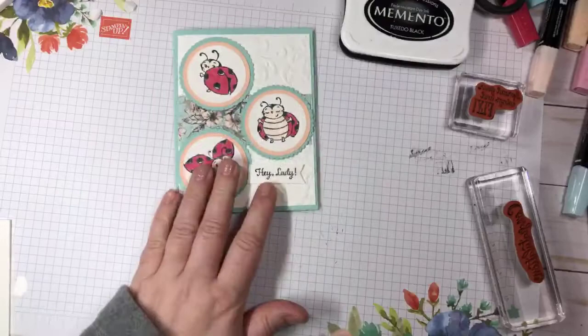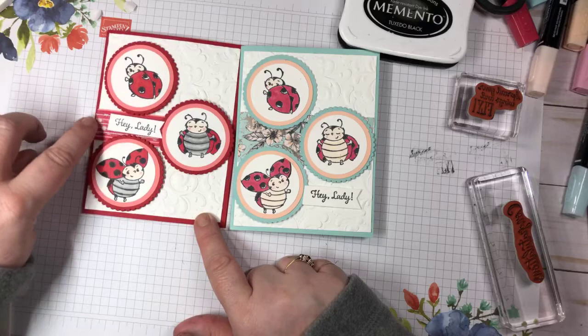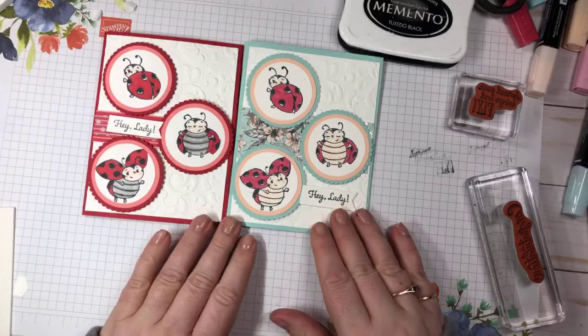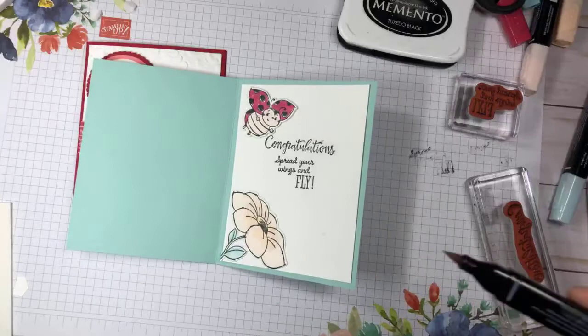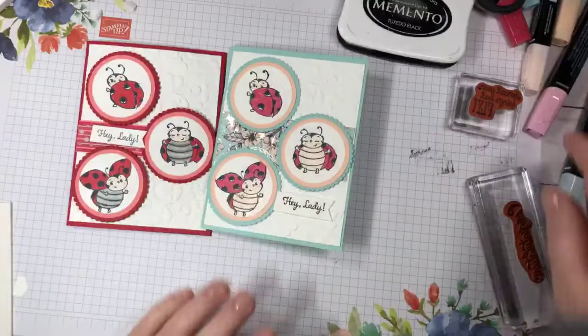So that's one card. Here's the exact same layout - same thing - but here I'm using that ribbon with dots from the annual catalog and a piece of DSP from the 'Be My Valentine' suite. This one is in Real Red, which I like better than Cherry Cobbler because it makes it more vibrant. Oh, we forgot to do the cheeks on this one - there we go.